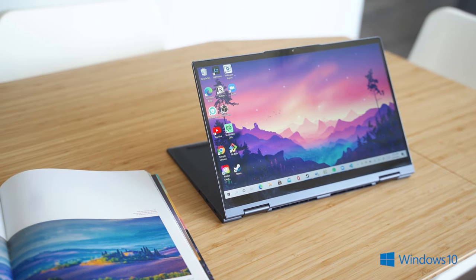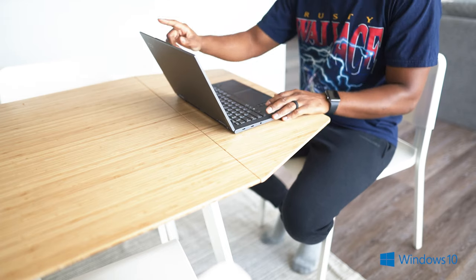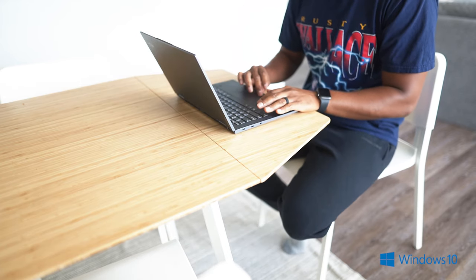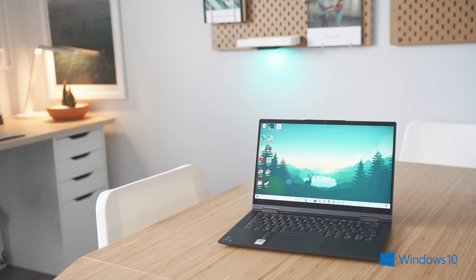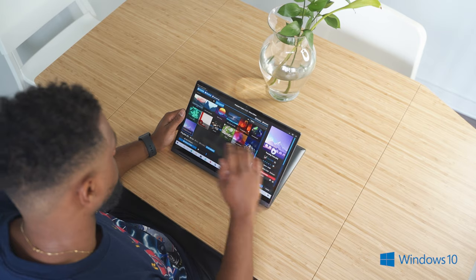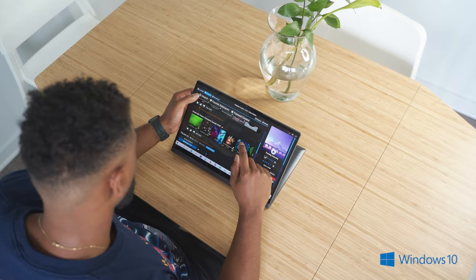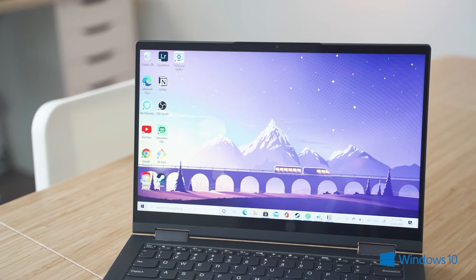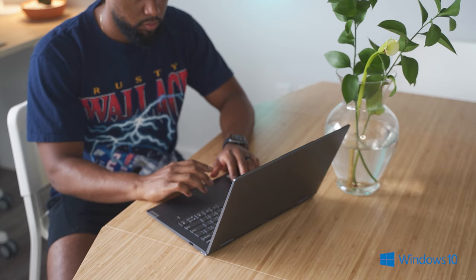If you pair this laptop with an animated wallpaper from Wallpaper Engine, it'll make your setup look really cool. The Yoga 7i also has 512 gigabytes of storage, 12 gigabytes of RAM — which is pretty underrated — Iris Xe graphics, and 13-hour battery life. From a real-world perspective, the battery life does last pretty long, so I'd say 13 hours is accurate.